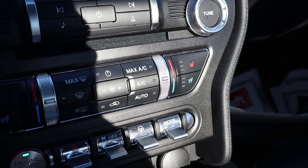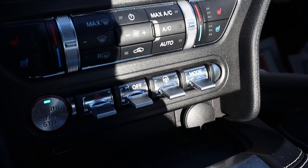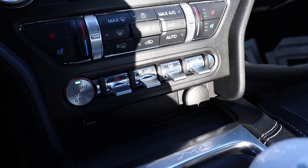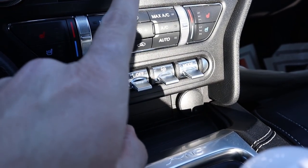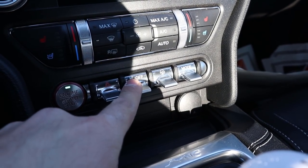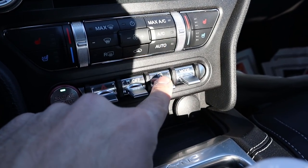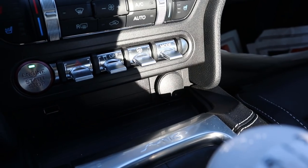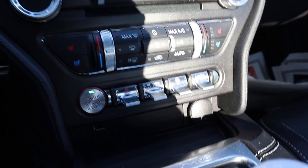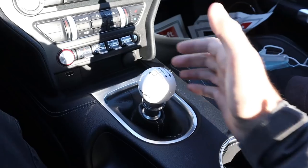Below the infotainment you've got radio controls and climate controls with heated and cooled seats for front passengers. Down at the switches you've got the stop-start button, hazard lights, and stability control — which you should definitely get used to the car before touching. You also get a steering mode selector, a drive mode selector, a 12-volt outlet, and a USB port.